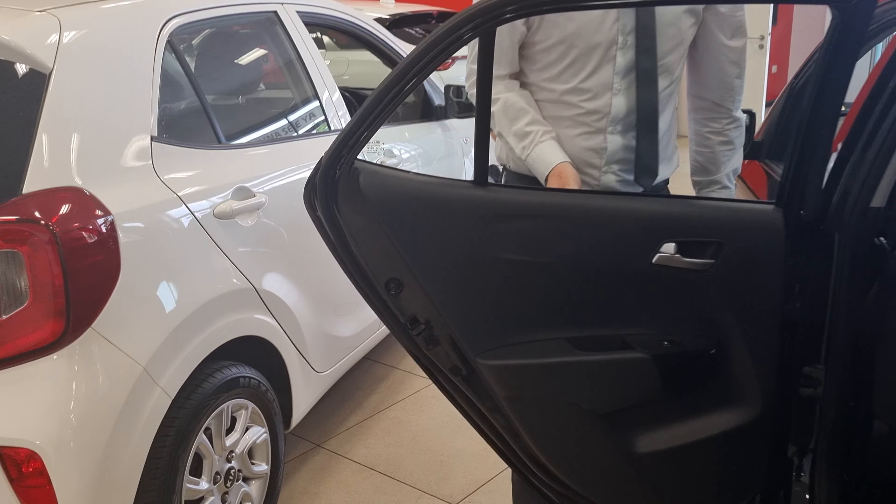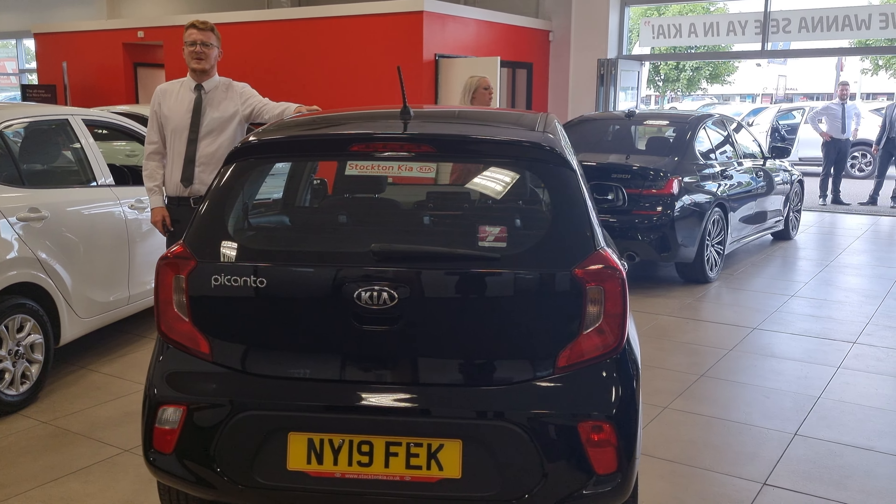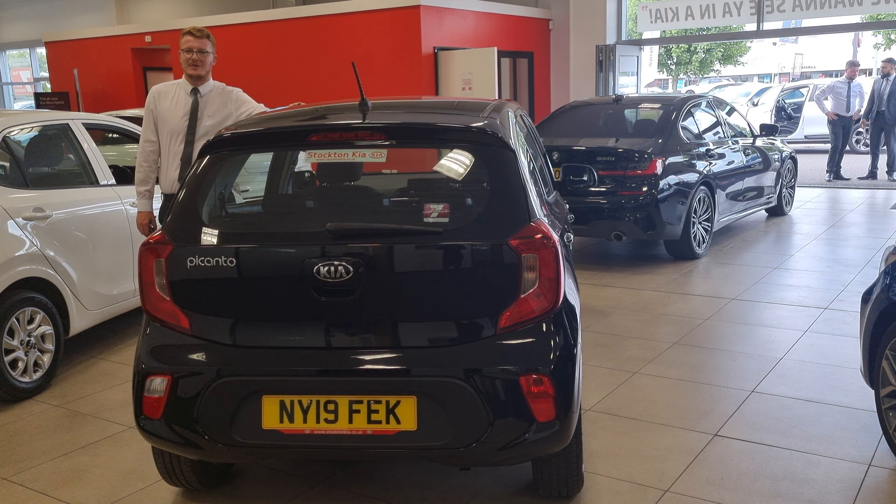There are many finance options on this Picanto 2 — a 5-speed, 1-litre petrol with 66 brake horsepower in a beautiful midnight black paint. If there's any more information you'd like to know, please get in contact with us at Stockton Kia and we'll be more than happy to assist you with your enquiry.